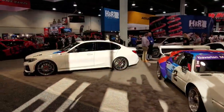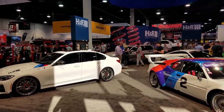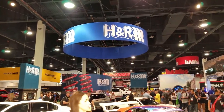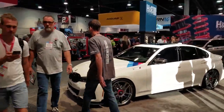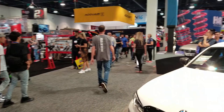Here we are at H&R — these guys have been in business for a while. They specialize usually in European cars, but I actually have a set of their sports springs on my Acura.